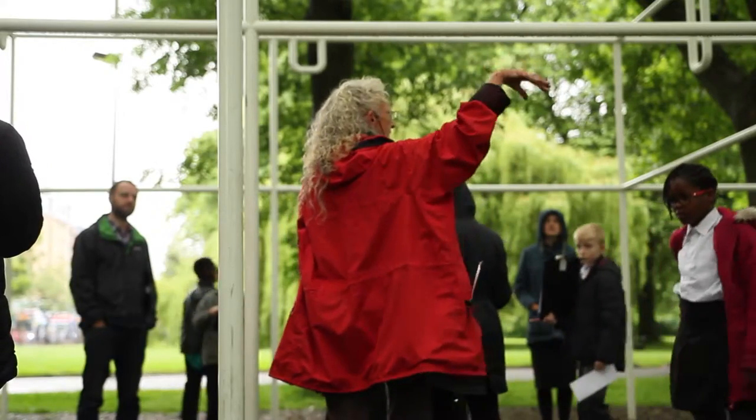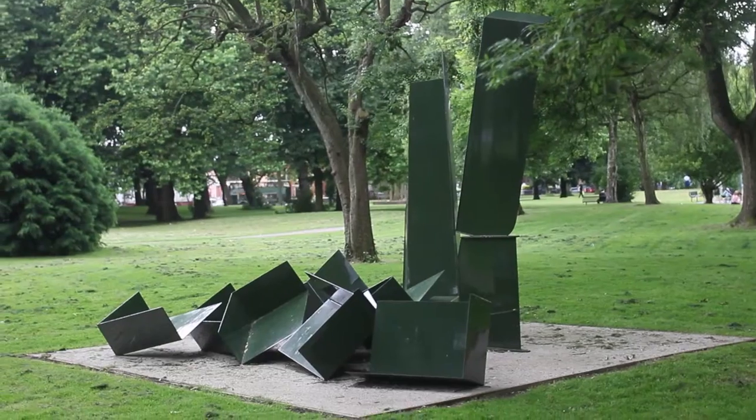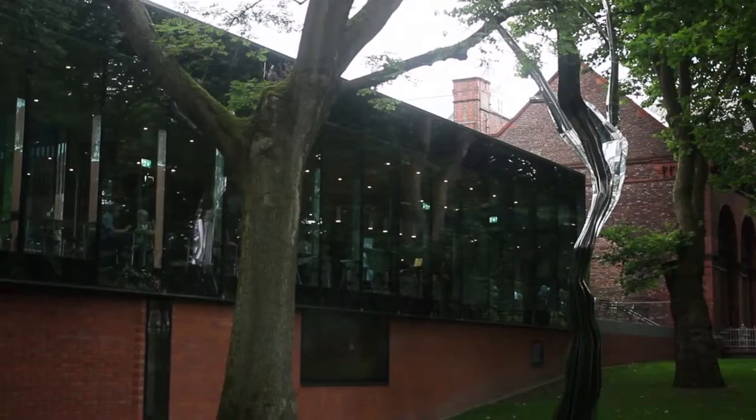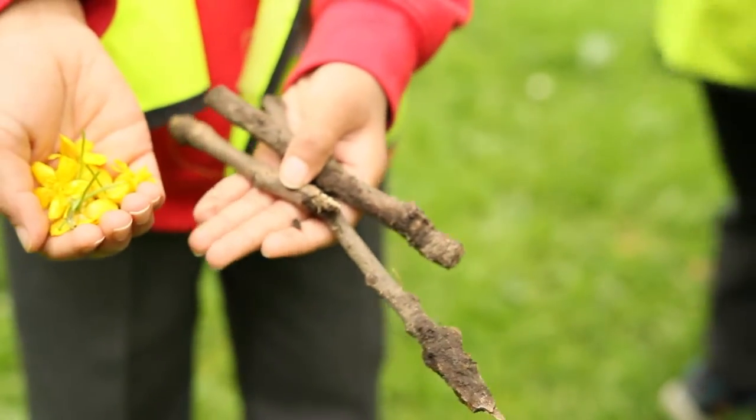For the local children coming in, it was really interesting to see how they responded to these sculptures when they were given time to pause, really observe, and soak them in. We're really keen here at the Whitworth on the ethos of forest school learning.